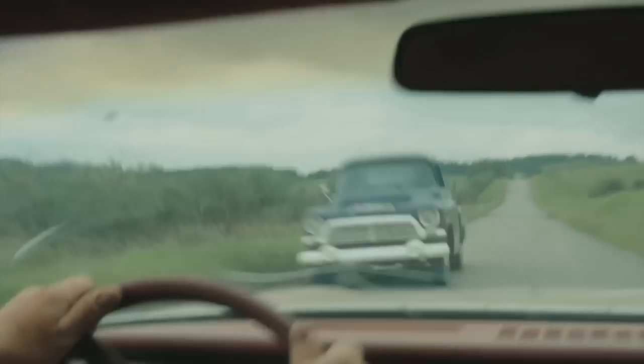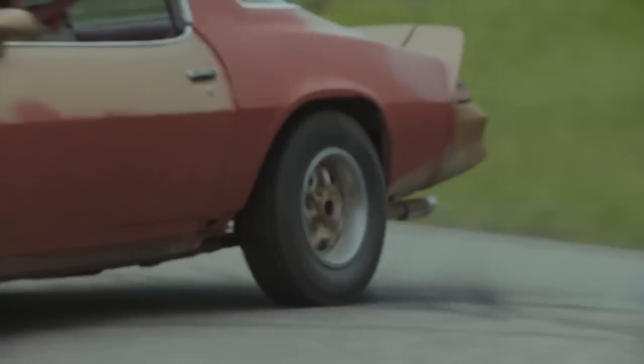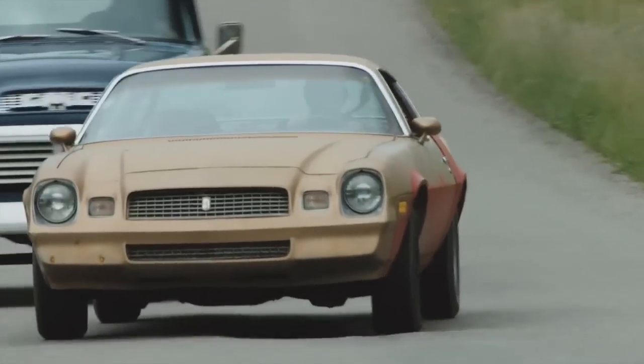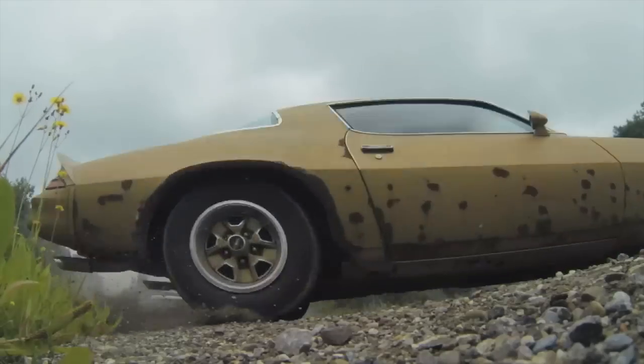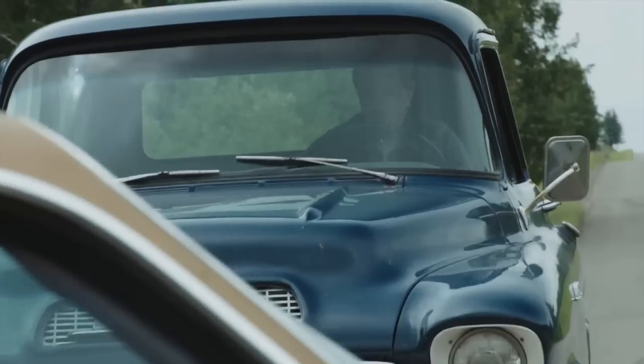The stunt involves the two vehicles coming head-on, then he does a 180 on the road, catches up, passes him, and does a 90 in the middle of the road to cut him off and stop him. You want to keep the speed up so it looks fairly realistic, which we were able to do without having too many cuts into it, and that's always exciting.